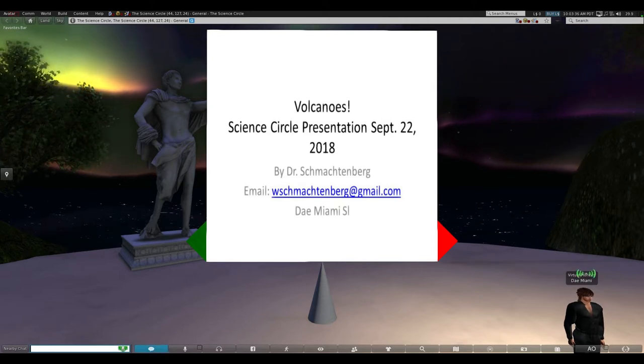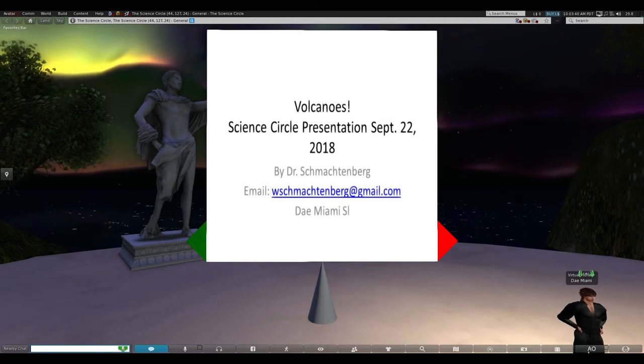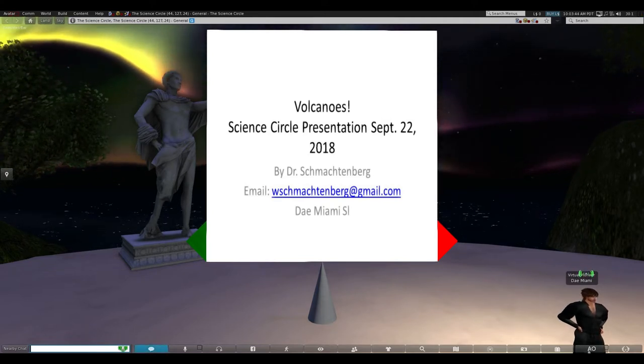I'm Bill Schmachtenberg. In real life, my email address is up there. Feel free to email me if you have further questions or comments.